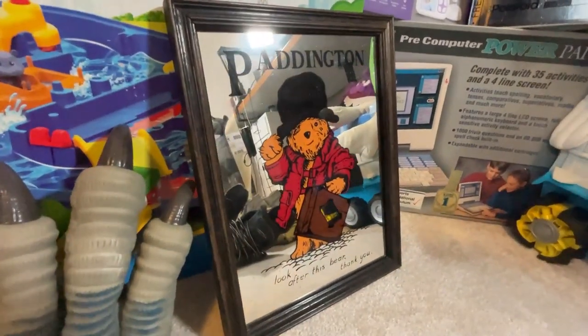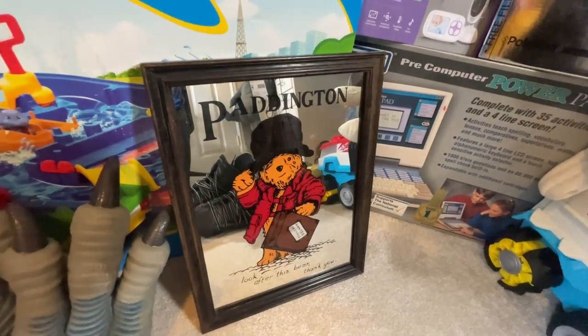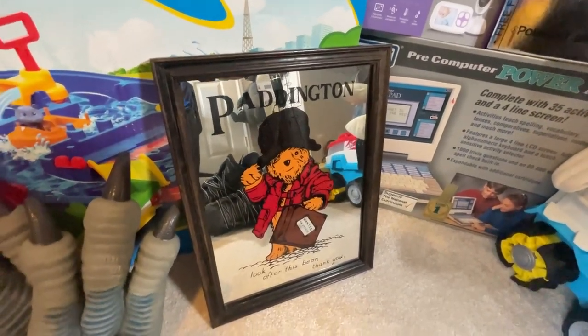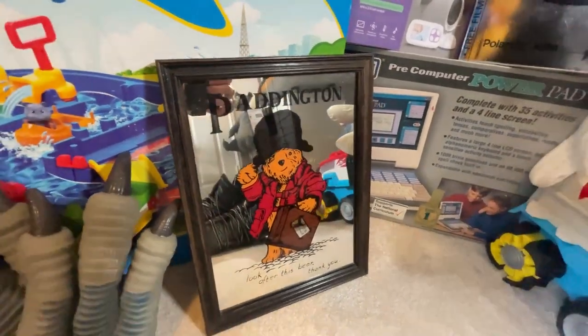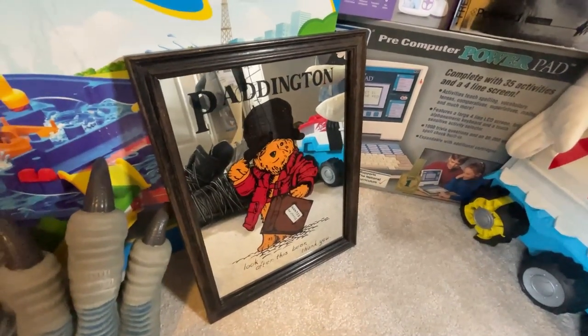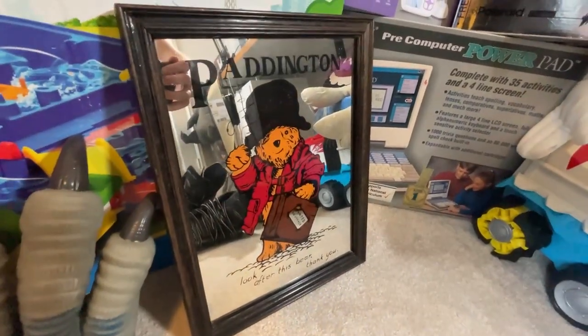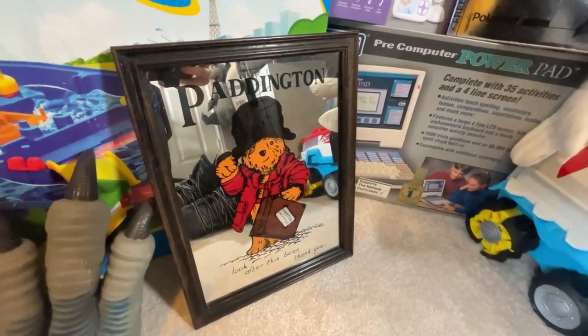We bought this really nice Paddington mirror — I've never bought anything like this, it's really not my kind of thing. But Paddington Bear is super popular, and with the Queen passing away recently and Paddington being a big thing at her Jubilee, I thought it was probably worth a punt. It is super vintage, really cool. Hopefully I don't break it and hopefully I can package it safely.